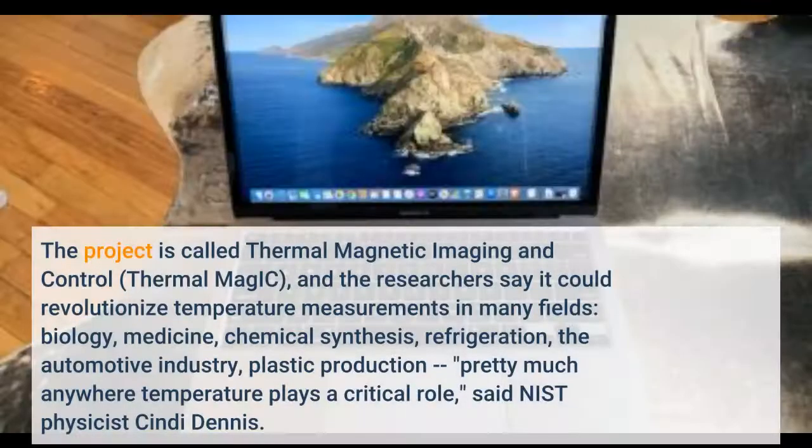The project is called Thermal Magnetic Imaging and Control, Thermal MagIC, and the researchers say it could revolutionize temperature measurements in many fields: biology, medicine, chemical synthesis, refrigeration, the automotive industry, plastic production — pretty much anywhere temperature plays a critical role.